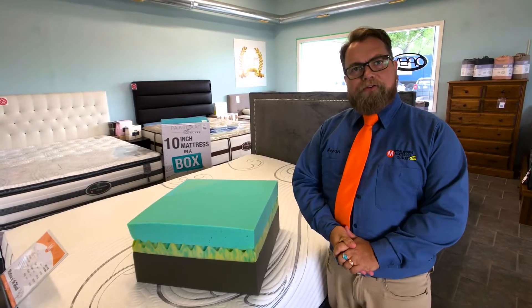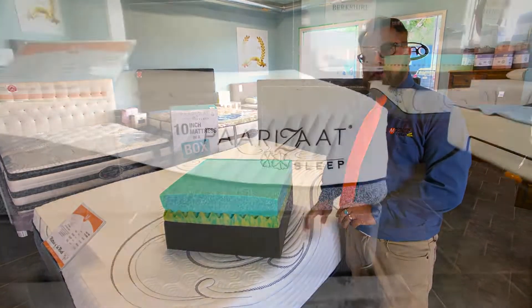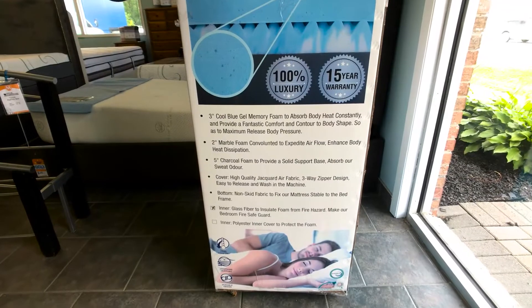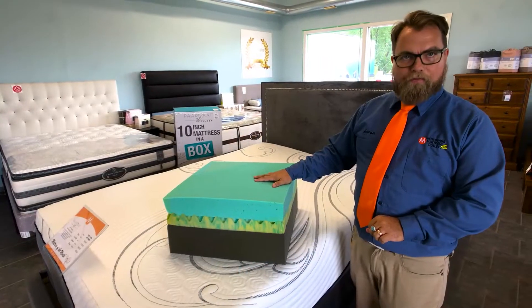Hi there, Aaron here with Worldwide Mattress Outlet, here to show you our October mattress of the month. It is our Polaris 10-inch cool gel memory foam mattress. It is very similar to models that you've seen on internet-only commercials. The great thing about us is you can try it before you buy.